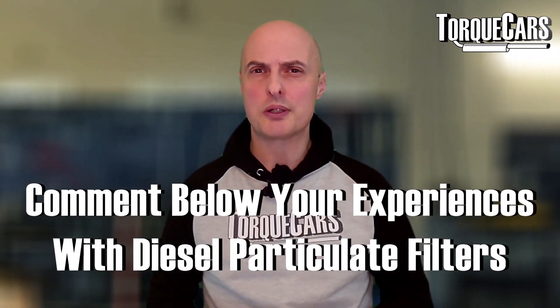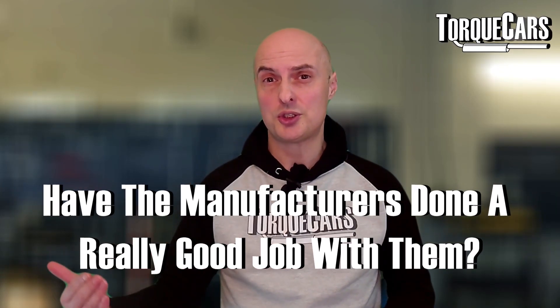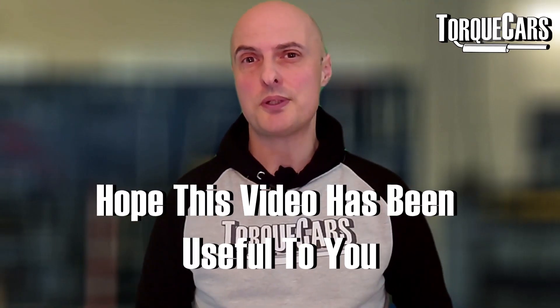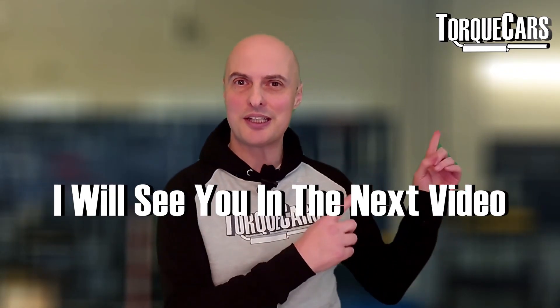Please let me know in the comments what your experience has been with DPF filters — whether you think they're a necessary evil, whether you think they should be done away with, or whether manufacturers have done a really good job and they're no longer a problem. I'd really love to hear your thoughts. I hope this video has been useful to you — thanks for watching, please subscribe if you haven't already, and I'll see you in the next video.